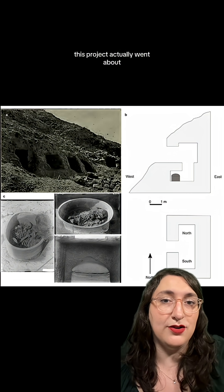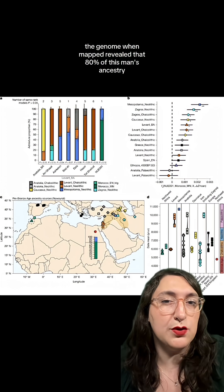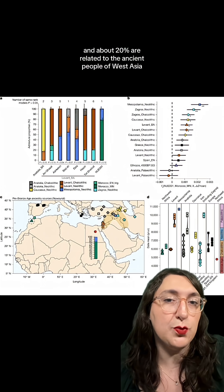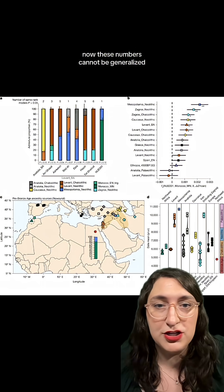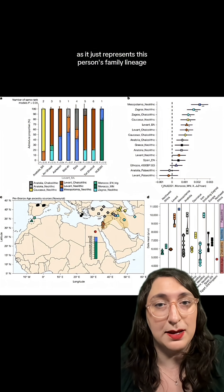This project tested 94 ancient Egyptian mummies at the museum for their DNA. The genome, when mapped, revealed that 80% of this man's ancestry is related to the ancient peoples of North Africa, and about 20% are related to the ancient people of West Asia. Now these numbers cannot be generalized or compared to other ancient or modern Egyptians, as it just represents this person's family lineage.